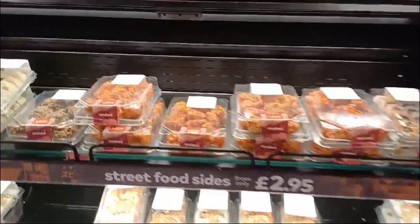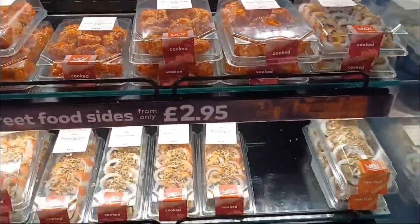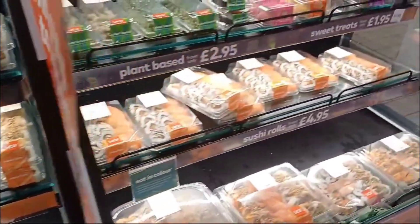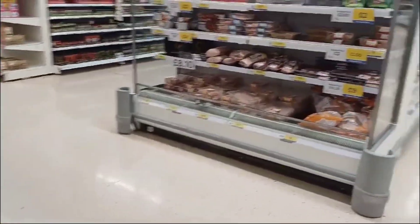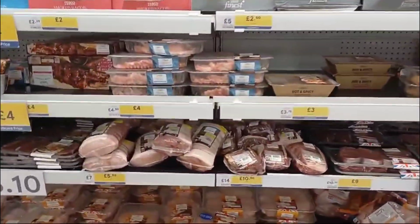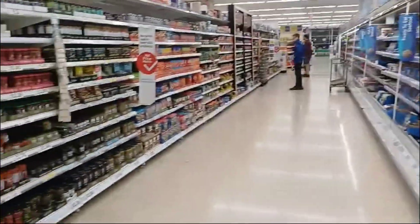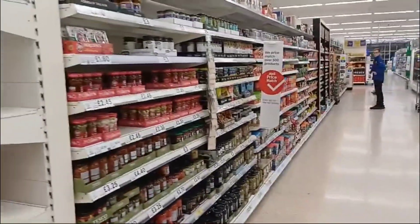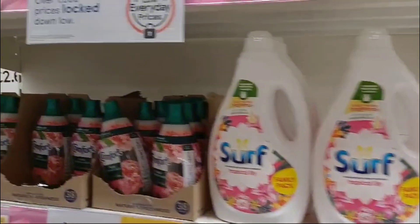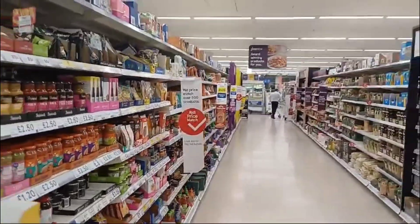Over here you have sushi. On this side you have chicken, pork, and sausages. The fare is here. And here you have like sauces and stuff like that.